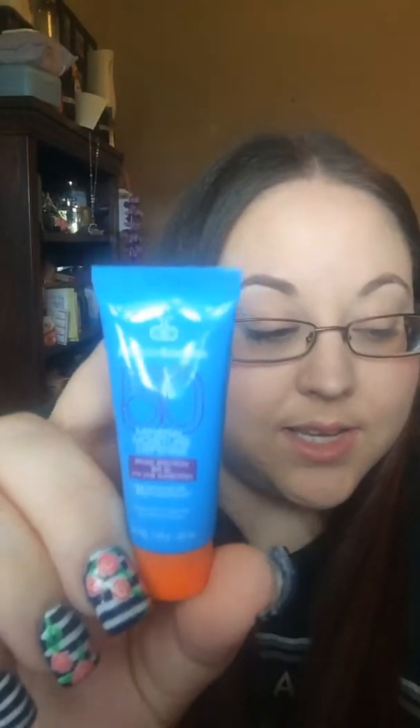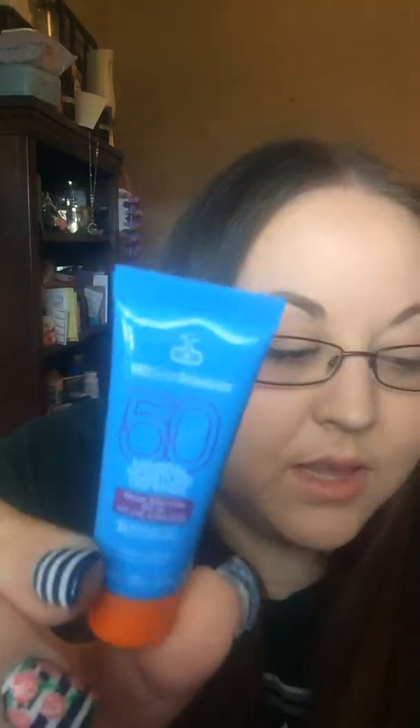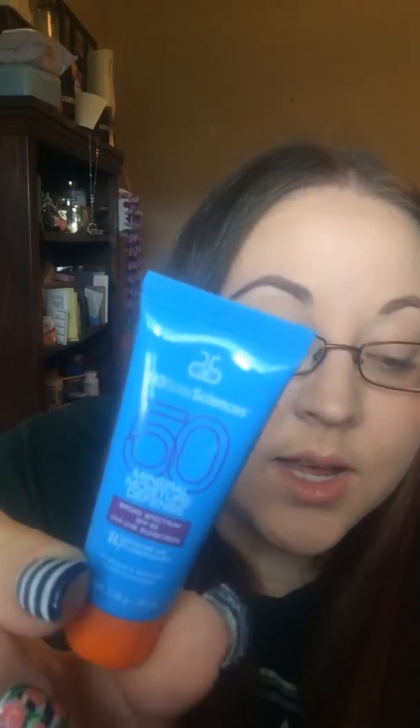Next is this MD Solar Sciences Mineral Moisture Defense SPF 50 for Body. This lightweight body SPF uses ceramides and humectants to restore skin's natural moisture barrier. I'm always happy to try products with SPF — as you can tell, I'm really pale and I burn after probably about 10 minutes in the sun, so this will be nice to try out. SPF 50? Nice.